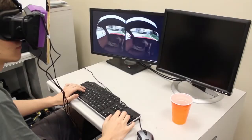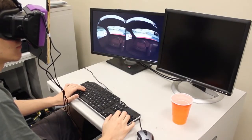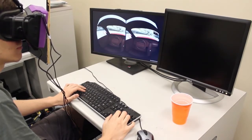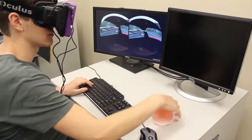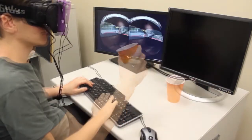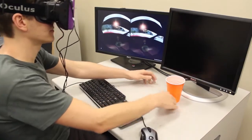Recently, virtual reality has seen a tremendous rise in popularity. We can teleport to completely new worlds, enabling new experiences at home. One challenge is how to keep users aware of their environment when they need to be. For example, simple tasks such as grabbing a drink are very difficult while immersed in virtual reality environments.